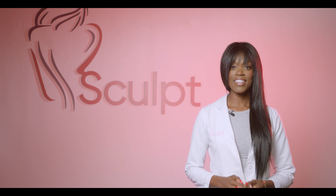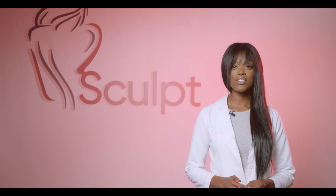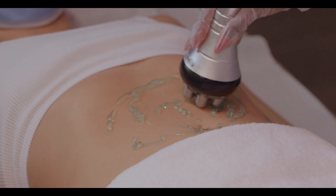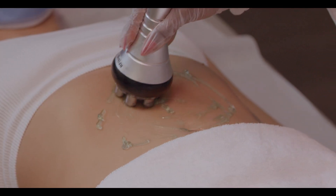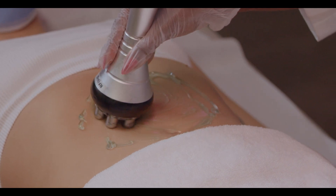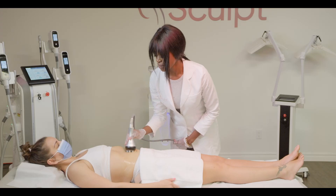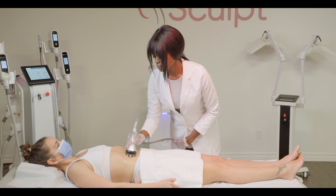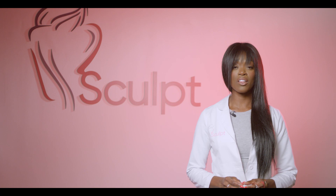Radio frequency skin tightening is an effective technology for non-surgical smoothing and tightening of your skin. A radio frequency current heated to 40 to 50 degrees Celsius is applied through an apparatus in a consistent motion over the epidermis in the targeted area. Without burning the skin surface, this causes tightening of the collagen as well as dermal collagen remodeling.